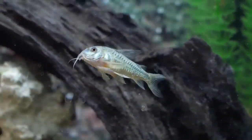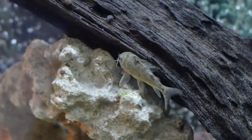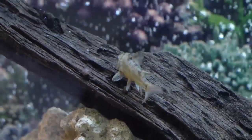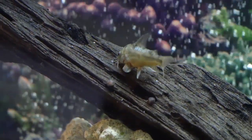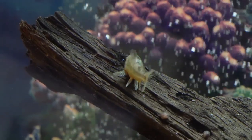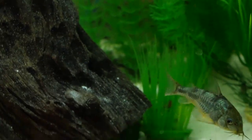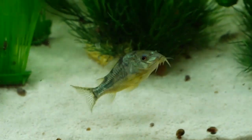This is the father, the male. I have three females and one male, and he is a busy boy, let me tell you what. They like the tank, I guess, because they're breeding and eating, and they seem to be healthy. There's one of the mothers down there.